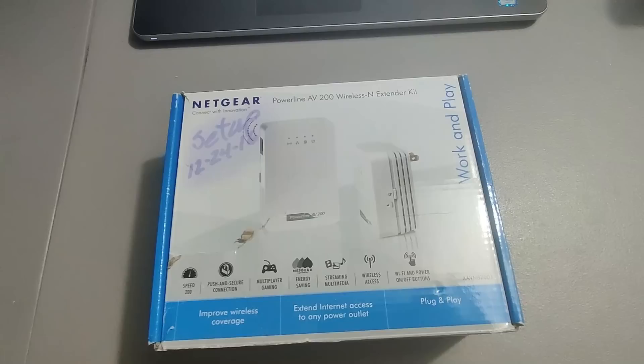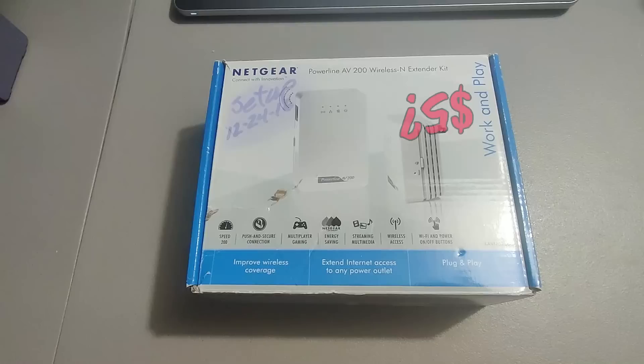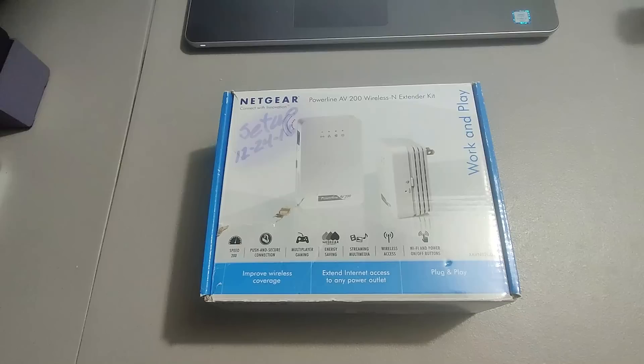Here is a Netgear wireless extender — I've had this for years and I'm surprised it took so long to sell. I don't remember where I got it but I'm sure it wasn't much. Ended up selling it for 30 bucks. I had it priced at around 60 or 70 for a while because that's what they were selling for on Amazon. Don't sell Netgear on Amazon because of IP claims — eBay is just a different platform.